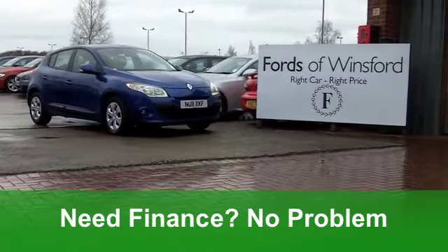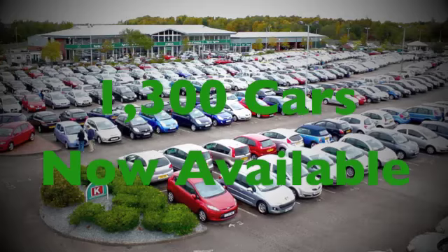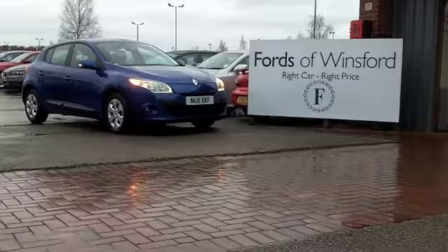Bring in your old car and we'll take that from you with pleasure. And if you need finance, that's no problem either. Another great car at Fords of Winsford.